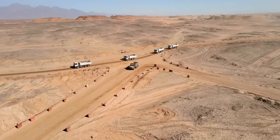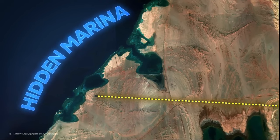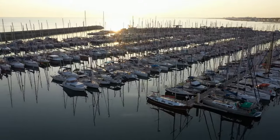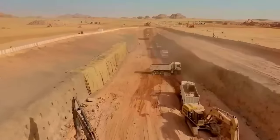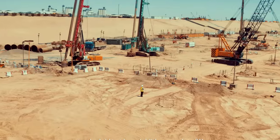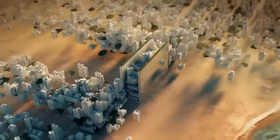Meanwhile, excavation work on the coastal section known as the Hidden Marina is also well underway. Once completed, this section would become the single largest marina in the entire world, capable of hosting up to twice the size of even the world's largest cruise ship. Currently, work on the Hidden Marina is considered to be the largest worldwide excavation project, digging up to 1 million cubic meters of earth each week.